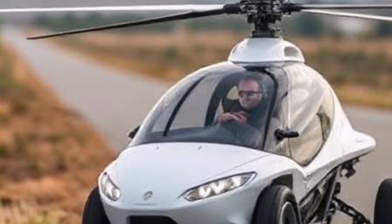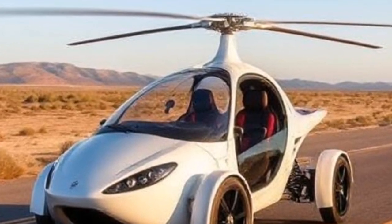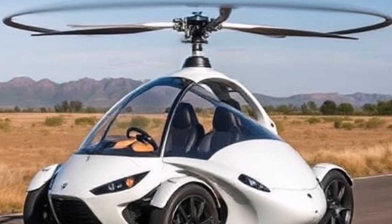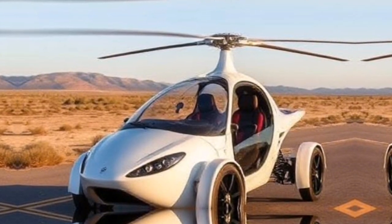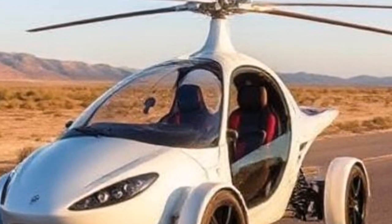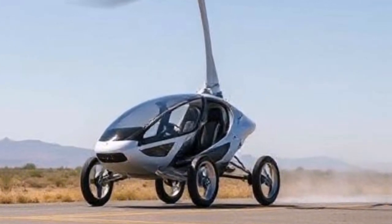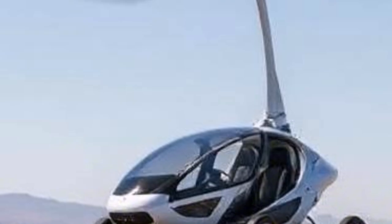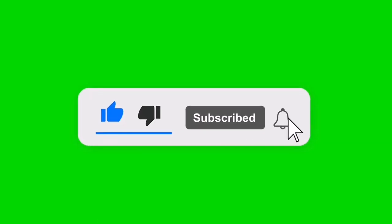The PAL-V Liberty embodies personal freedom and adventure like never before. It's not just about getting from point A to point B — it's about experiencing life to its fullest. Are you ready to take flight? If you're interested in learning more about the PAL-V Liberty or want to stay updated on its availability, check out their website linked below. Don't forget to like this video, subscribe to our channel, and hit the notification bell. Share your thoughts on flying cars in the comments — would you take to the skies in a PAL-V Liberty? Until next time, keep dreaming big and exploring new horizons.